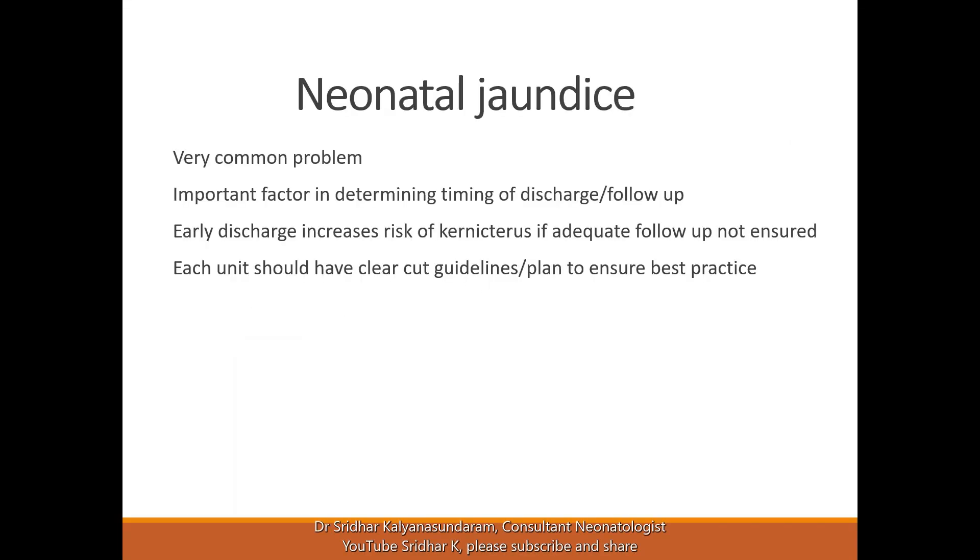Neonatal jaundice is a very common problem and an important factor in determining the timing of discharge as well as follow-up. Early discharge has been shown to increase the risk of complications, and in the early 2000s in the US, insurance mandates causing early discharges without proper follow-up plans led to an increase in brain damage due to jaundice. Subsequently, the American Academy produced guidelines that are now followed worldwide, and each unit should have clear-cut guidelines to ensure best practice.